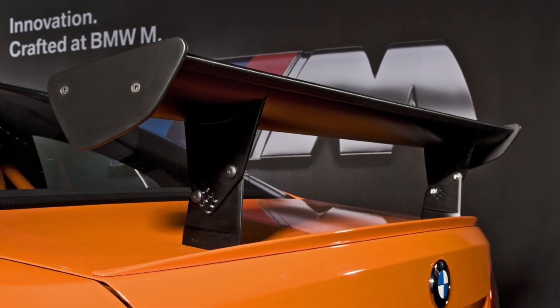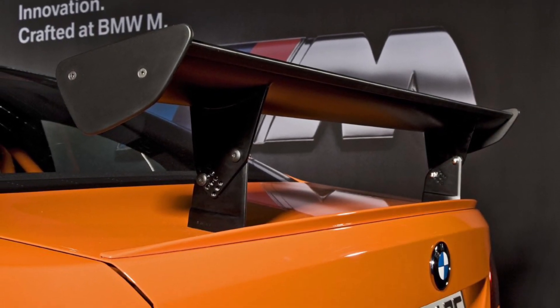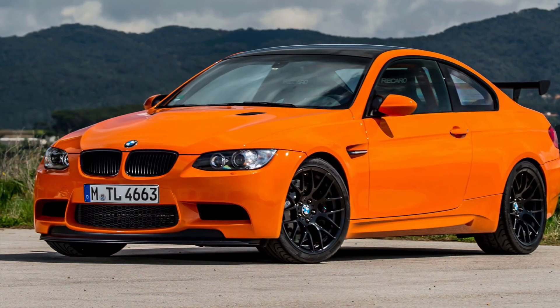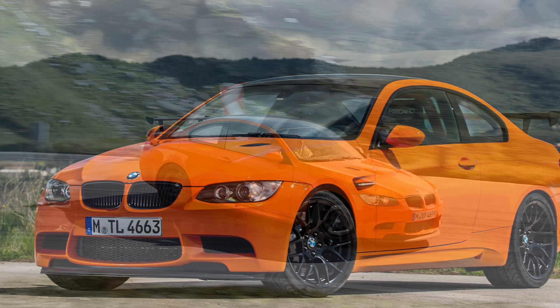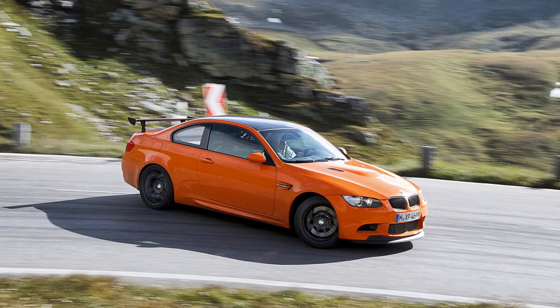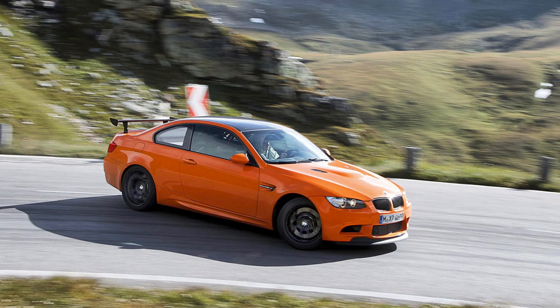Today, we're diving into the realm of high-performance driving with the exhilarating BMW M3 GTS from 2010. Get ready to experience the perfect fusion of power, agility, and automotive excellence in this remarkable track-focused masterpiece.